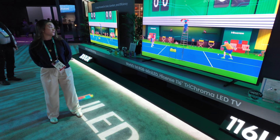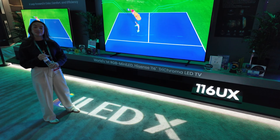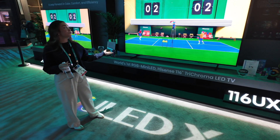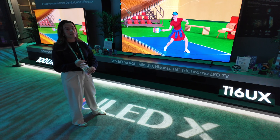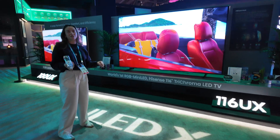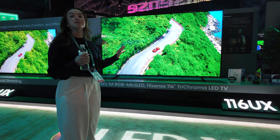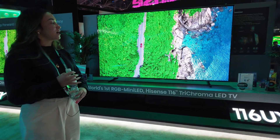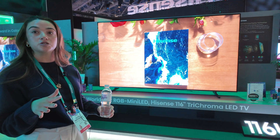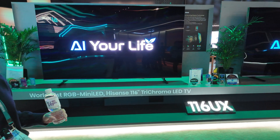I'm Alyssa with Hisense US and today here at CES we have the world's first RGB mini LED TV — the 116 Tri-Chroma LED TV. This TV is 116 inches, it's huge, and it uses our brand new RGB local dimming technology. It's powered by Hisense's HiView AI NGINX chipset. Hisense makes their own chipsets, and this one powers the TV using tens of thousands of mini LEDs, each powered individually by an RGB lens — red, green, and blue — so color is controlled perfectly and most accurately. You're not getting any yellowish greens or purplish blues; every color is spot-on.